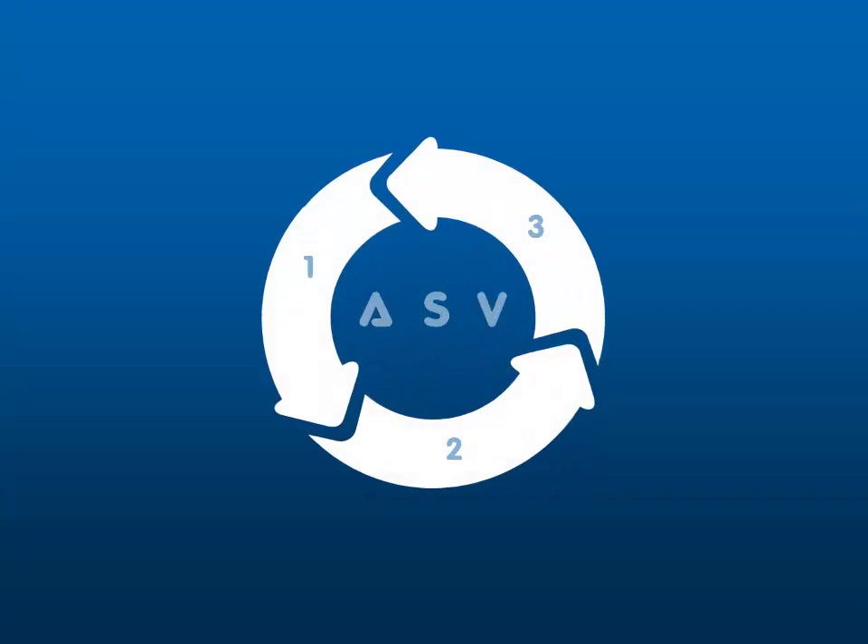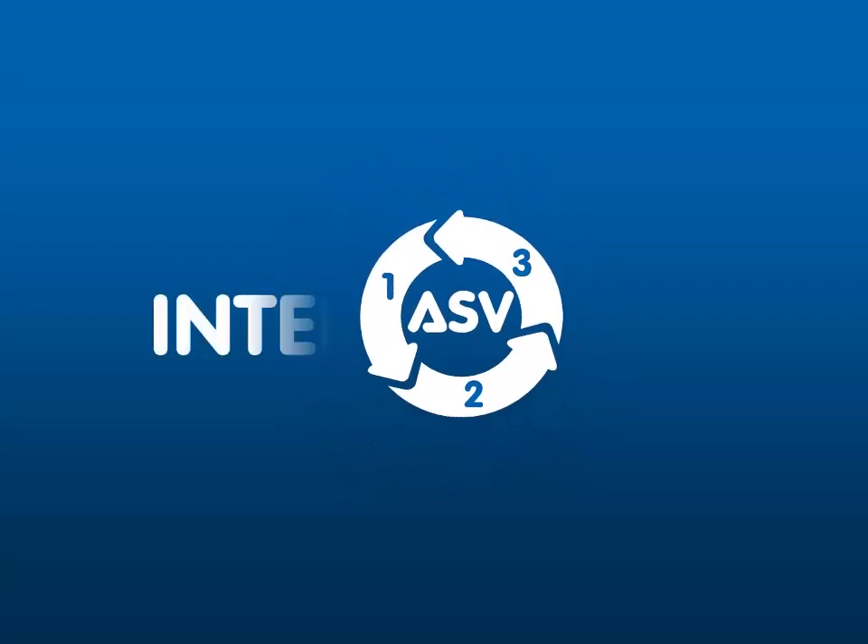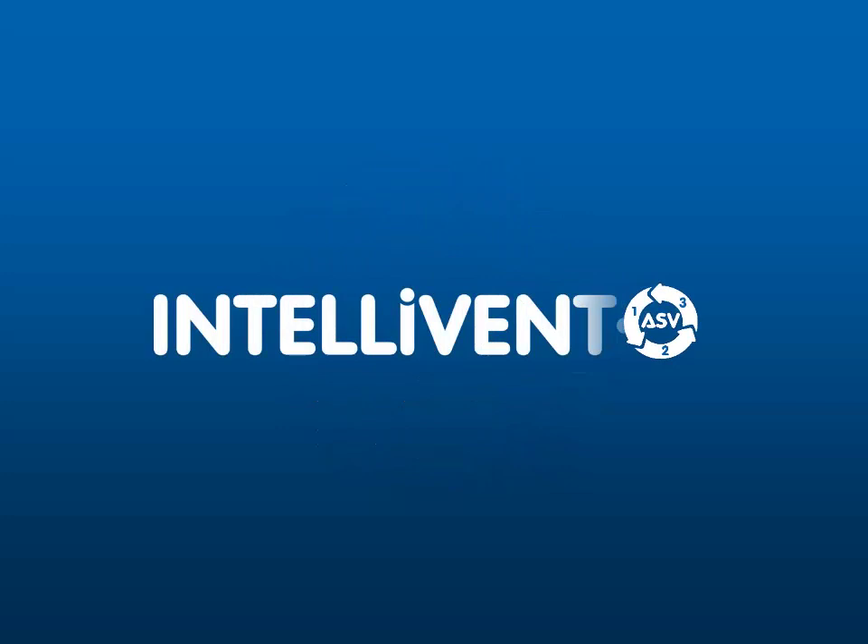Intellivant ASV — the reliable and easy to use, fully closed-loop solution for everyday use.